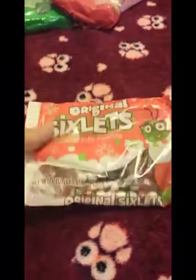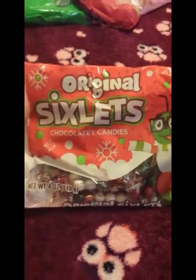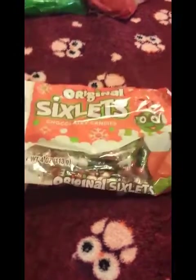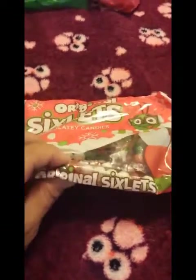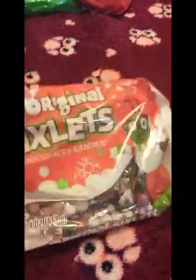I also picked up a pack of sixlets — these are the Christmas color sixlets. These were always my favorite candy growing up as a little kid, so anytime I see sixlets I like to buy them. Another reason I buy them is when I need a chocolate fix and I don't want to feel guilty eating a whole candy bar — I just put a couple of these packs in my lunch bag and I get my chocolate fix without the guilt.